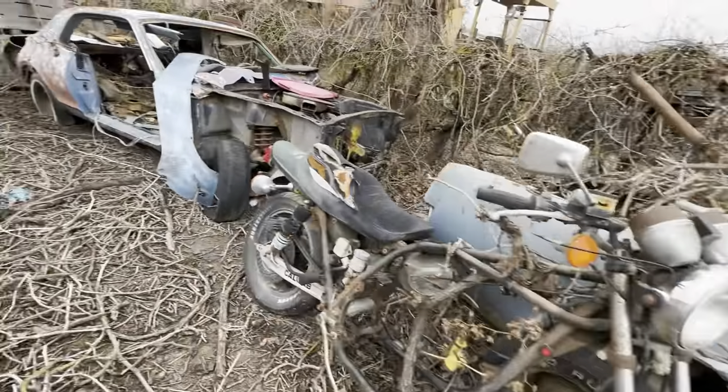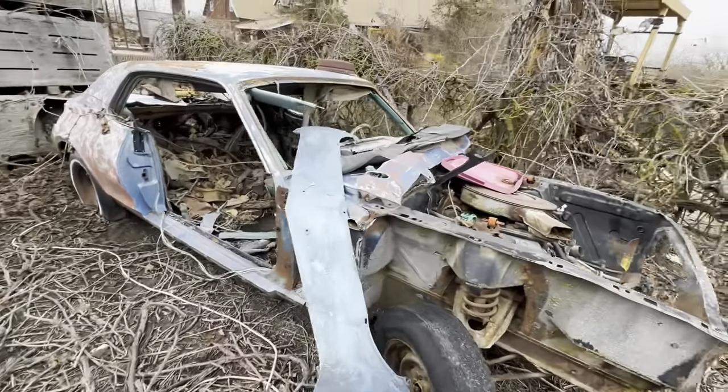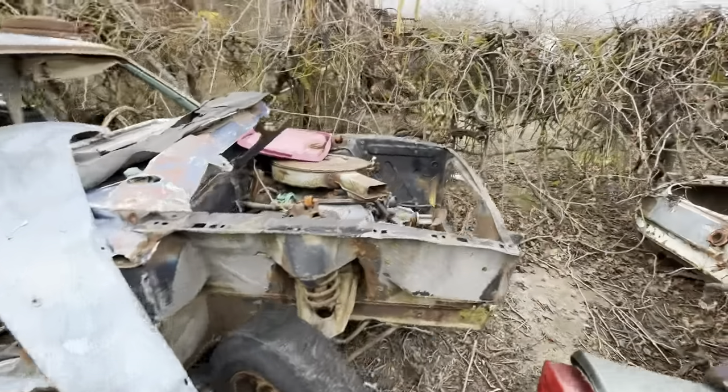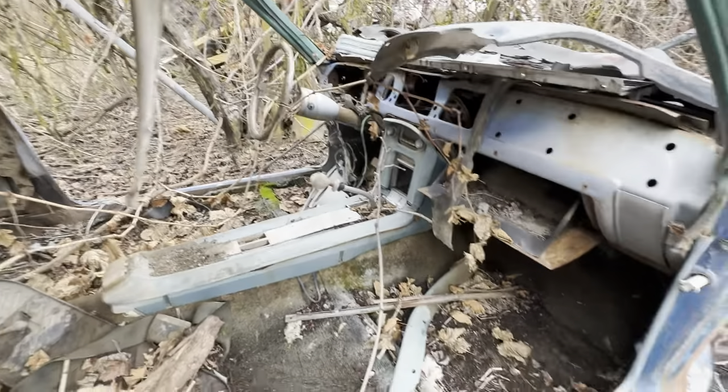Motorcycle — I don't know what this is. Another Mustang, looks like a '66. Nothing but vegetation inside.